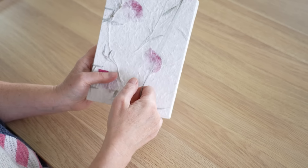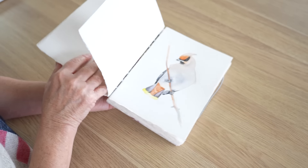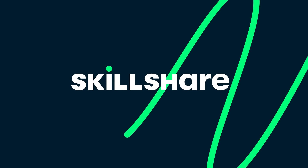Speaking of journals, one of my wonderful patrons made this beautiful journal and sent it to me for my birthday. I've decided to fill it with little bird paintings because birds are one of my favourite subjects to paint. I've painted a bird almost every day this month and I'm excited to show you some of them right after we talk about Skillshare, who is sponsoring this video.